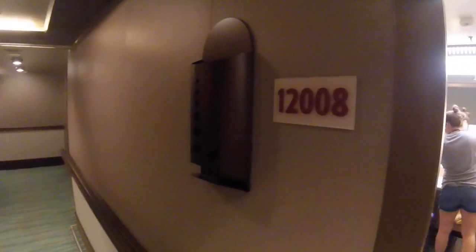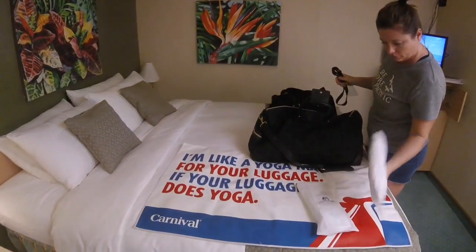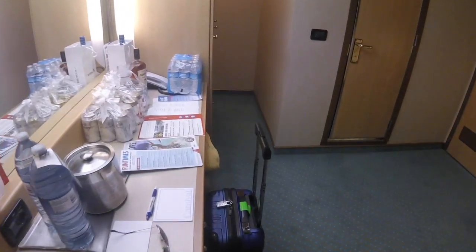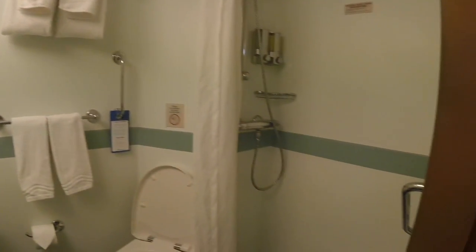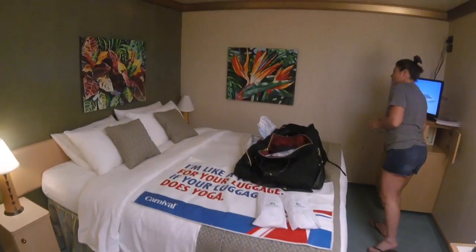Here is Carnival Magic room 12008 on the spa deck. It's actually a pretty nice layout with three closets. We usually stay in an inside room, but under normal circumstances it's pretty much the same size as a balcony room, minus the balcony and a couch.